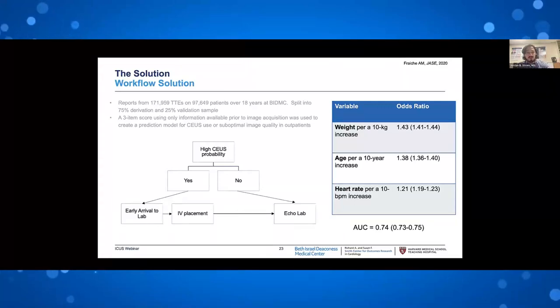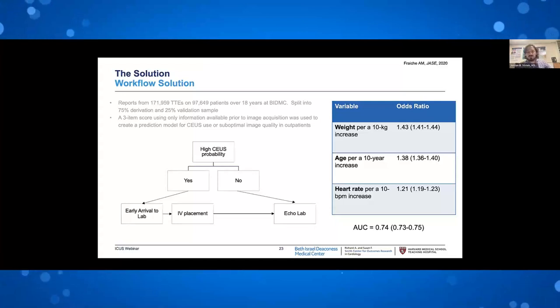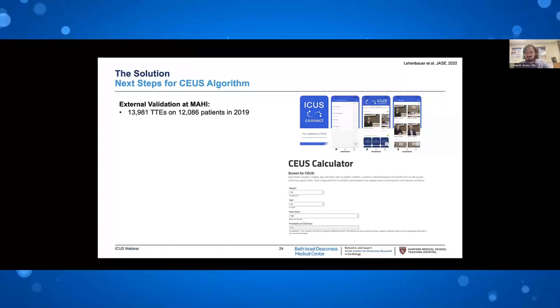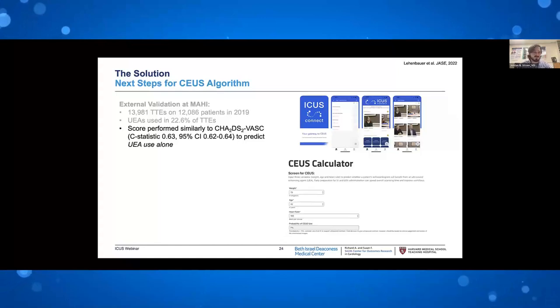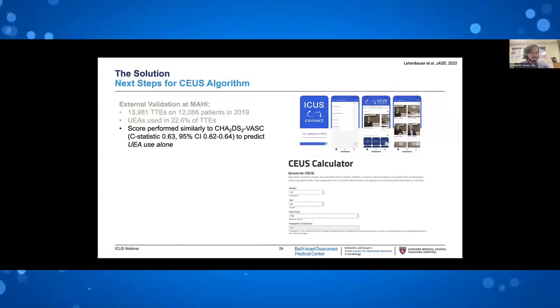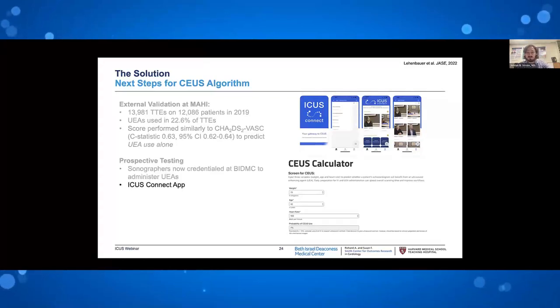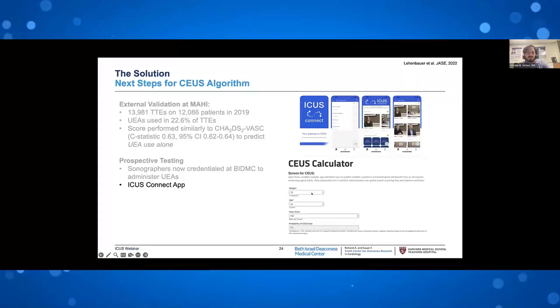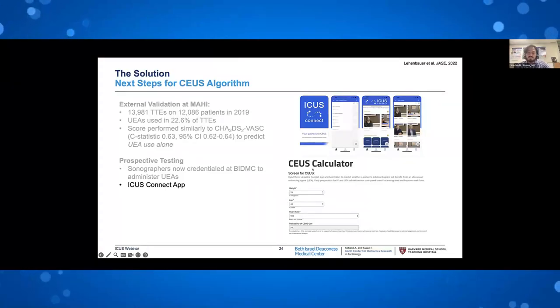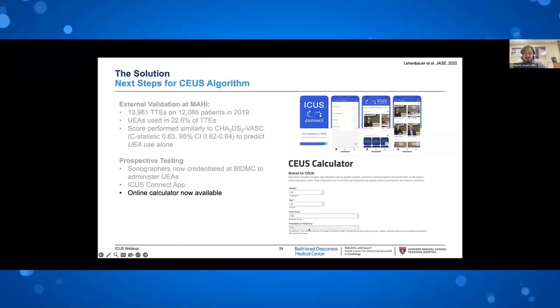The prediction model was created not just to predict contrast use, but also to predict suboptimal image quality in outpatients — since contrast use records only those who received it, not those who should have but didn't. It has been externally validated at Mid-America Heart Institute and performs similarly to clinical scores such as CHA2DS2-VASc score. It is prospectively being tested. You can download the ICUS Connect app and go to the ICUS website to find the CUS calculator — enter somebody's weight, age, and heart rate to calculate probability of needing contrast. If probability is higher than 15%, consider placing an IV.